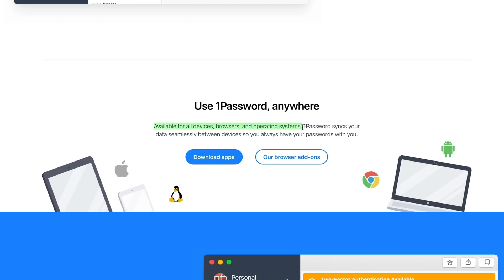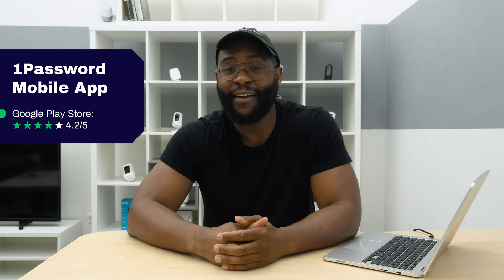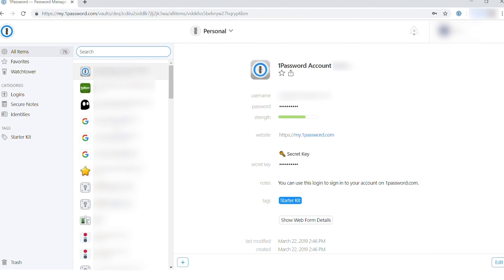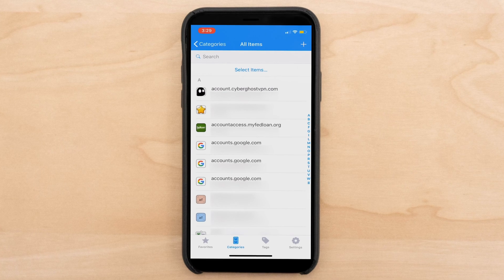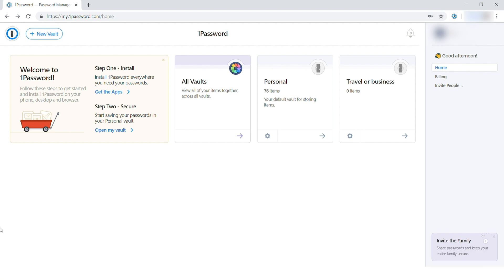Let's check out the applications for 1Password. You can find basically anything as a browser extension or as a full-fledged app for Windows, Mac OS, Android, or iPhone. In the Google Play Store it gets 4.2 out of 5 stars, and in the Apple App Store it gets 4.5 out of 5 stars. Here I am checking out 1Password — this is just the web interface. You'll note that it says step one install, step two secure, and how to open your vault. Let's go ahead and open our vault right here on the page.